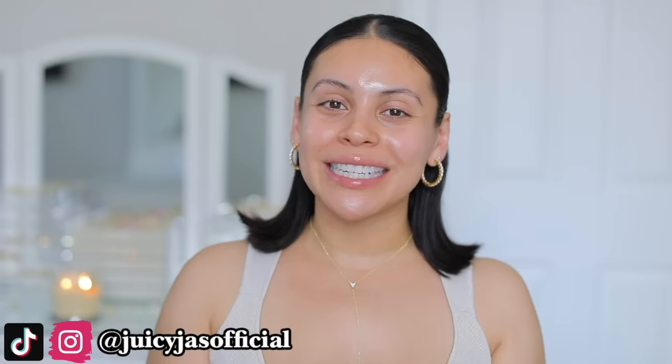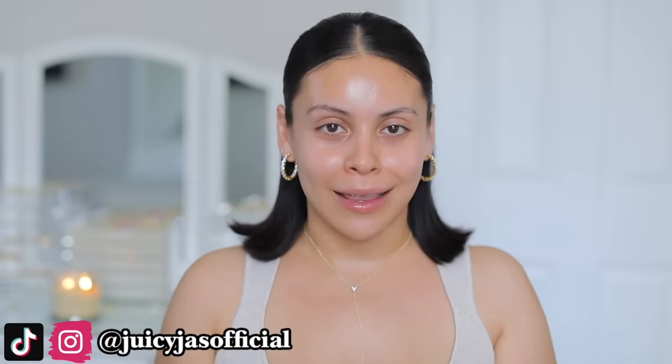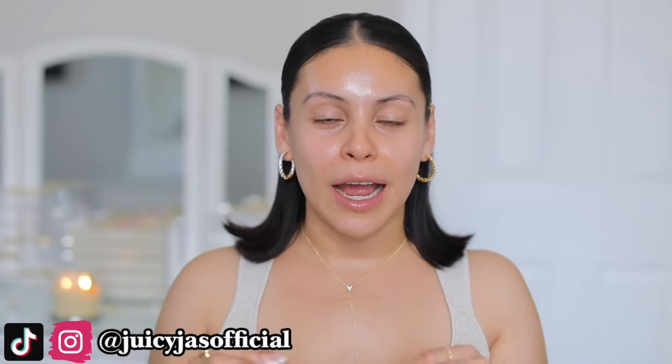Hi guys! Welcome back to my channel. I hope you're all doing amazing. For today's video I'm going to be sharing with you my current summer go-to glam. This look is not only really pretty but it's so easy and I get so many compliments every time I wear it and I truly feel like it's going to look good on everybody.